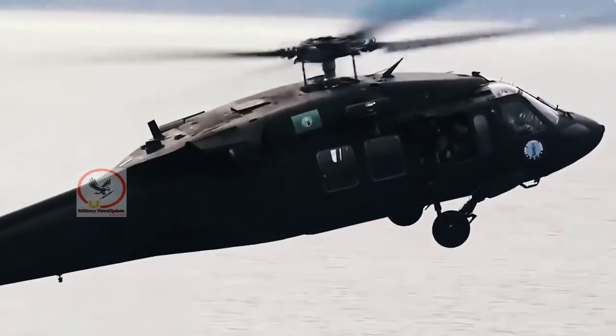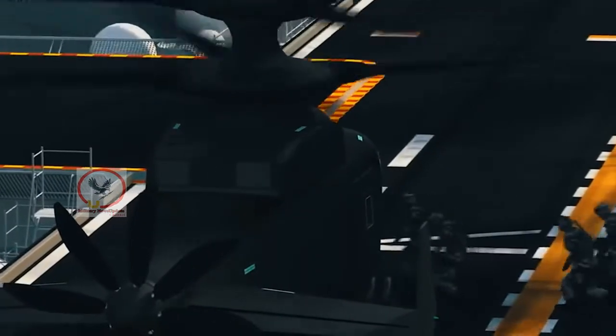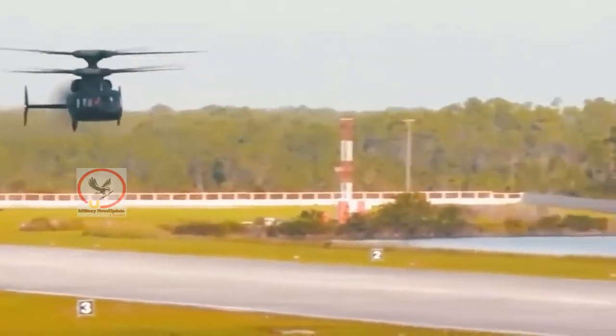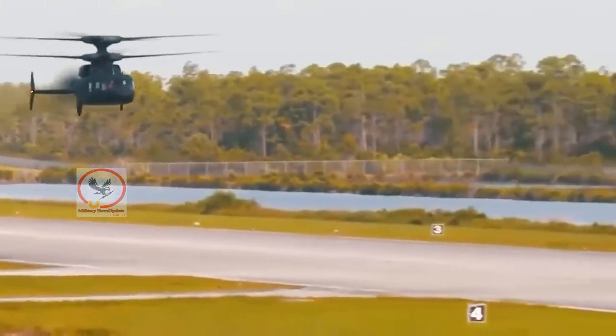We were pretty proud of our science and technology community for delivering that so quickly, Ruggins said. That low-altitude launch from a rotorcraft of a small drone that can then fly forward into the dangerous and dirty environments that we need to fly into, because we don't want to put a manned platform in there.